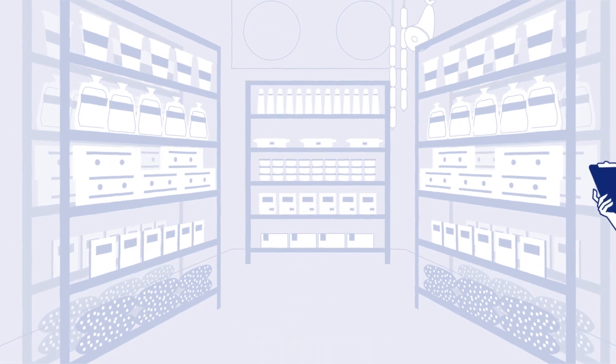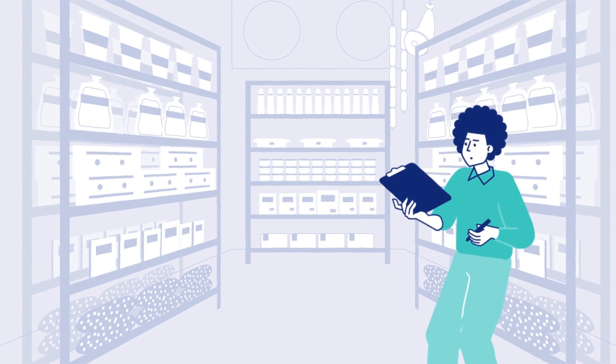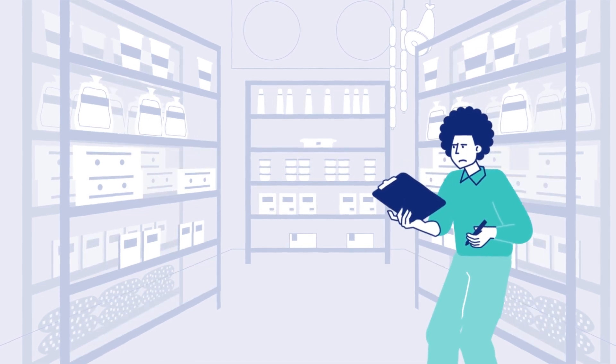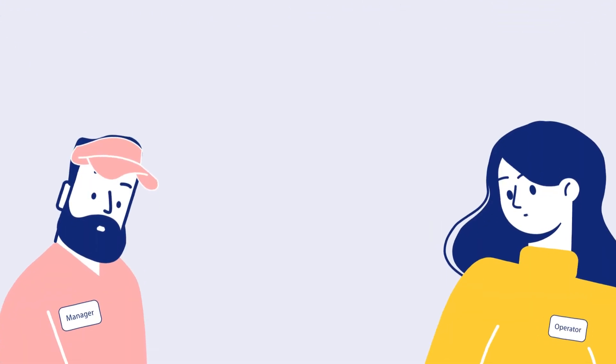Restaurant and food service operators know that managing food costs is critical for success. With rising prices, product shortages, and time-consuming inventory tracking processes, restaurant operators find themselves repeatedly coming back to the same questions.